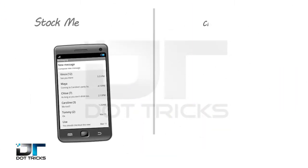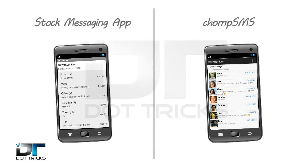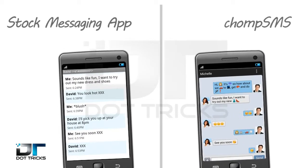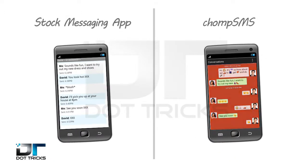How does it do that? In lots of ways. For instance, you get an enhanced conversation list, you can use text bubbles, contact pictures, over 800 emoji, set up custom colors for your display, and even add a custom background.